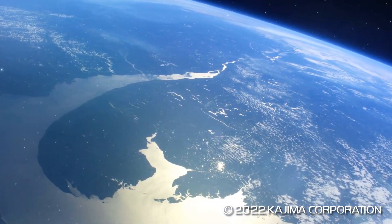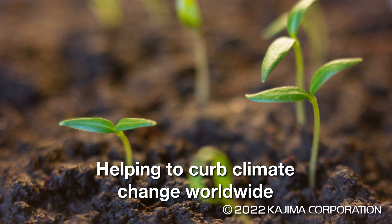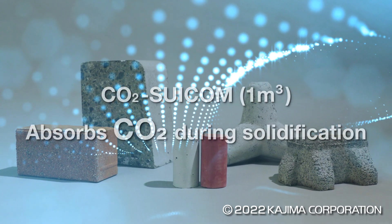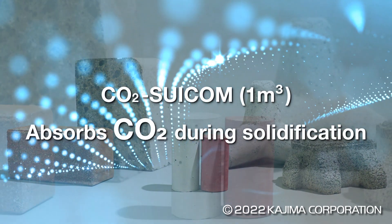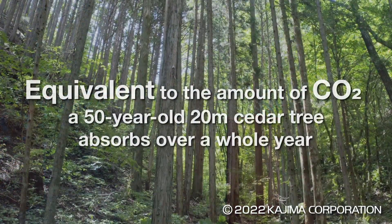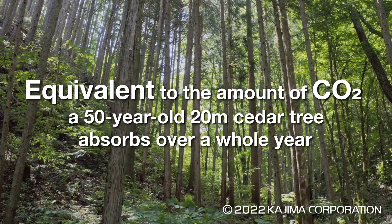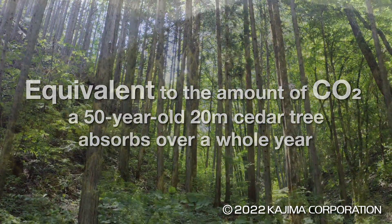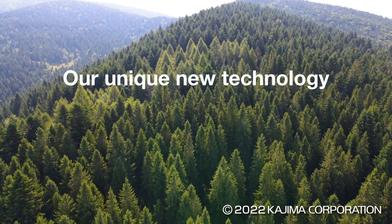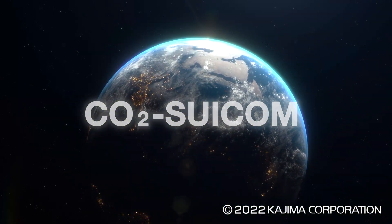Going forward, we will promote the commercialization of CO2 Suicom outside Japan, as well as helping to curb climate change worldwide. As a cubic meter of CO2 Suicom solidifies, it absorbs as much carbon dioxide as a 50-year-old, 20-meter cedar tree absorbs over a whole year. We at Kajima are confident that worldwide adoption of our unique technology will lead the world to a brighter future.